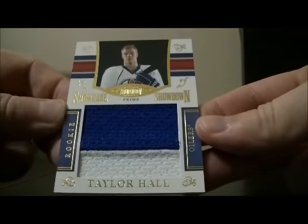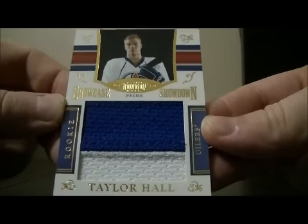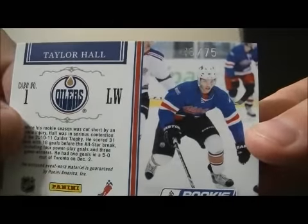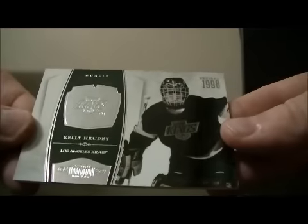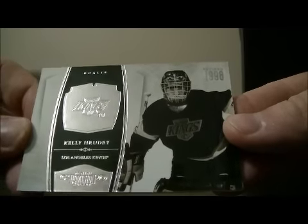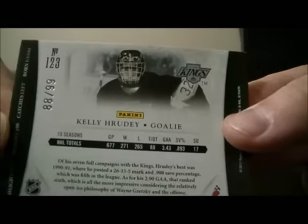And we have a nice showcase showdown prime jersey for the Edmonton Oilers of Taylor Hall, serial number 46 out of 75. And to finish it off, we have a hit for the Kings — Kelly Rudy, short print 88 out of 99.